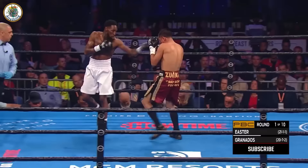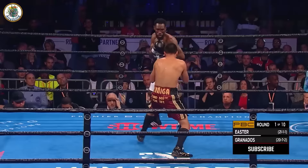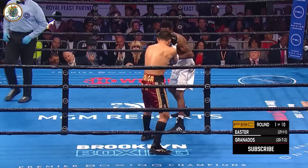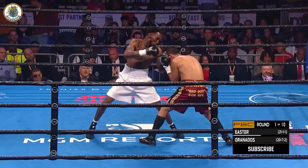Easter looks very sharp thus far. Granados working his hands free. Easter looking very sharp. A left hook to the body followed by a right from Easter. Easter should box at range. Granados is ring-weighing 167, so he gained 20 pounds. On the jab — here's the former champion. Left hook to the body. Now he's bigger and physically shredded.